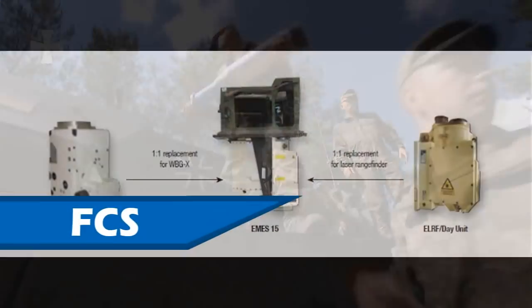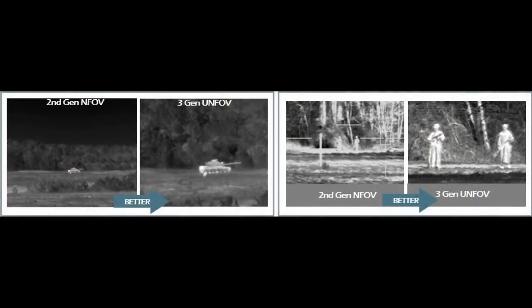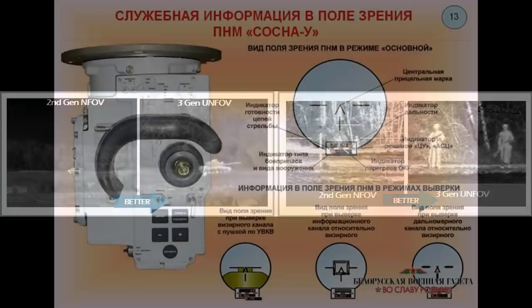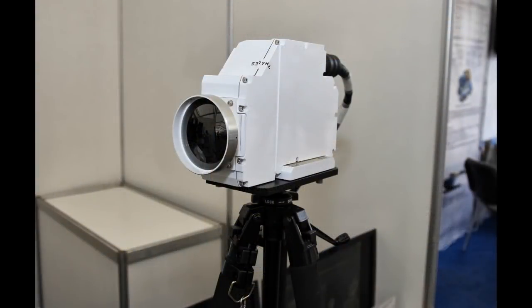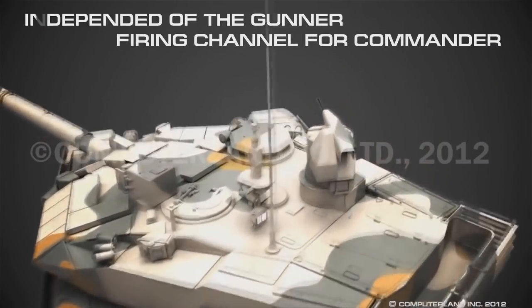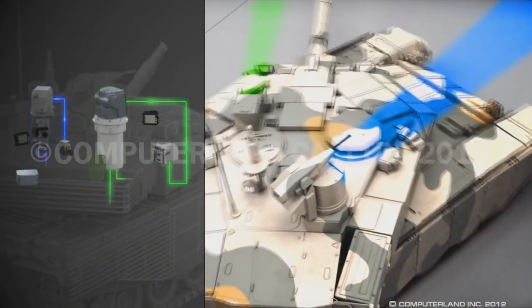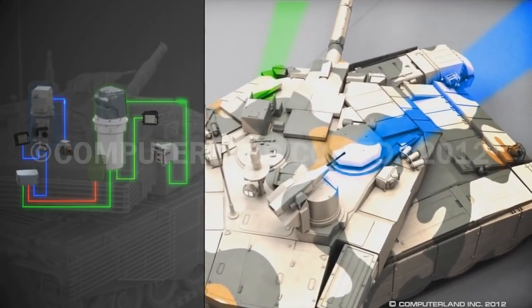The Leopard 2A7 Fire Control System received the new Attica 3rd generation thermal imaging system for both Gunner and Commander. Attica will replace the old 1st generation WBG-X thermal imager in the Gunner's MS-15 sight, and the Commander's Brite 17 will have its 2nd generation thermal replaced with the new Attica thermal. The Fire Control System of the T-90M consists of the SOSNA-U Main Gun Sight, which incorporates the Catherine FC 2nd generation thermal imaging system, and Hawkeye, the Commander's independent thermal viewer, with Catherine XP 3rd generation thermal imaging system.